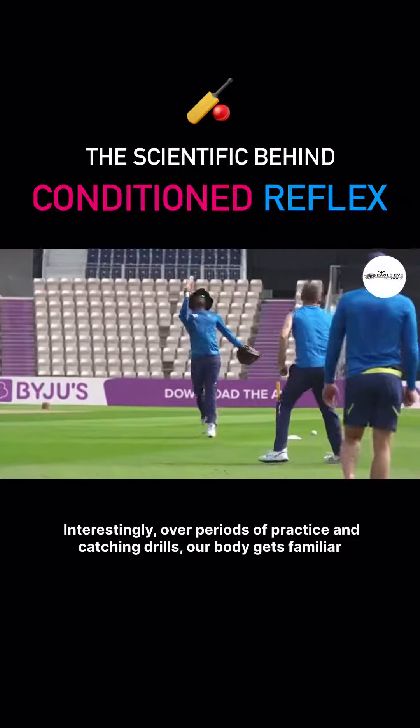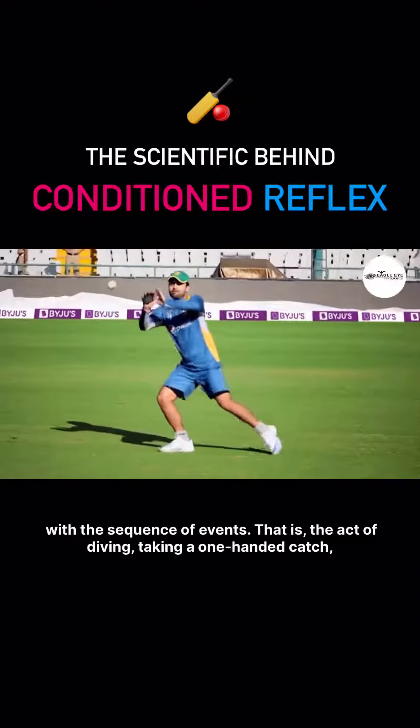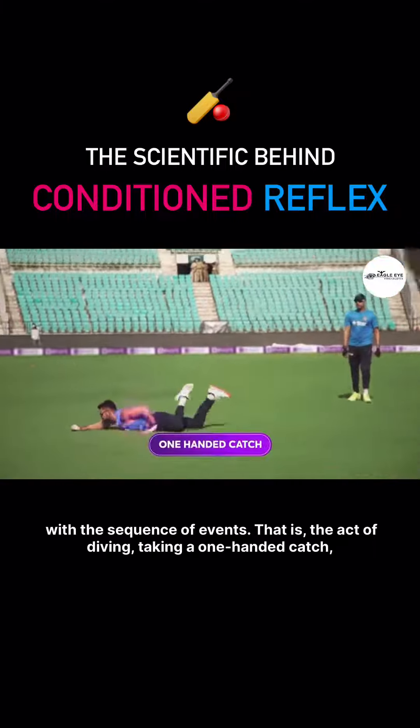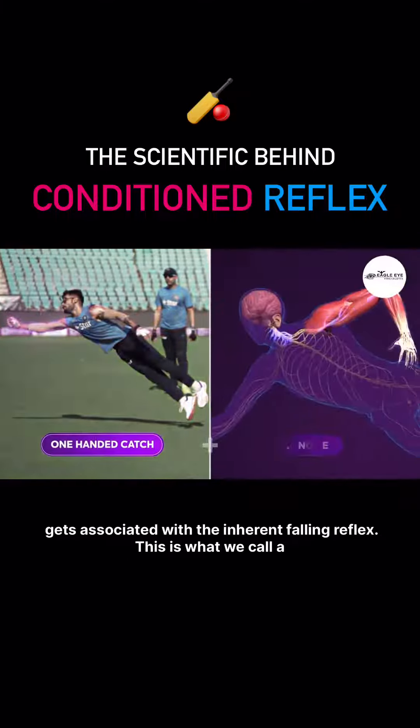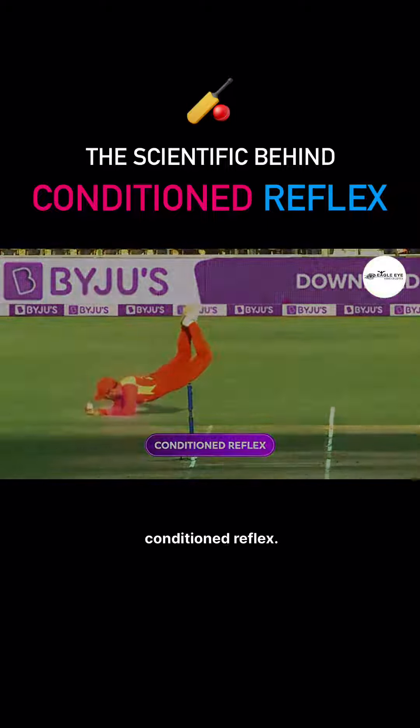Interestingly, over periods of practice and catching drills, our body gets familiar with the sequence of events. That is, the act of diving and taking a one-handed catch gets associated with the inherent falling reflex. This is what we call a conditioned reflex.